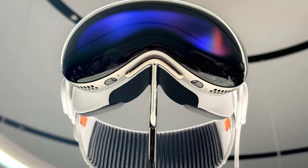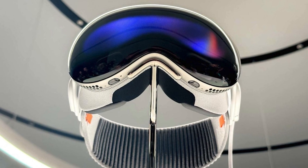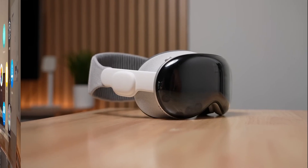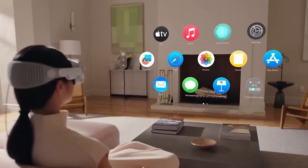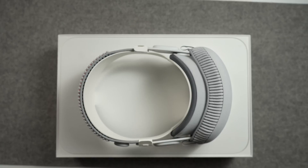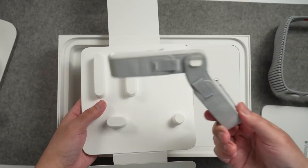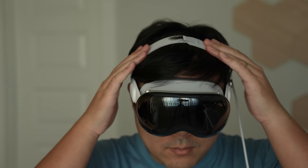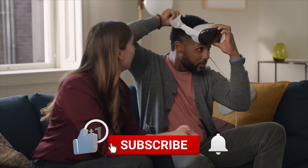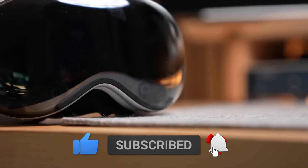In the world of technology, Apple Vision Pro stands out as a revolutionary product that is changing the way we see and interact with the digital world. With its cutting-edge features and innovative design, this device is setting new standards for what is possible in the realm of tech. In this video, we will tell you more about the Apple Vision Pro and how it will transform our lives. Make sure to subscribe to our channel and hit the bell icon for regular updates.